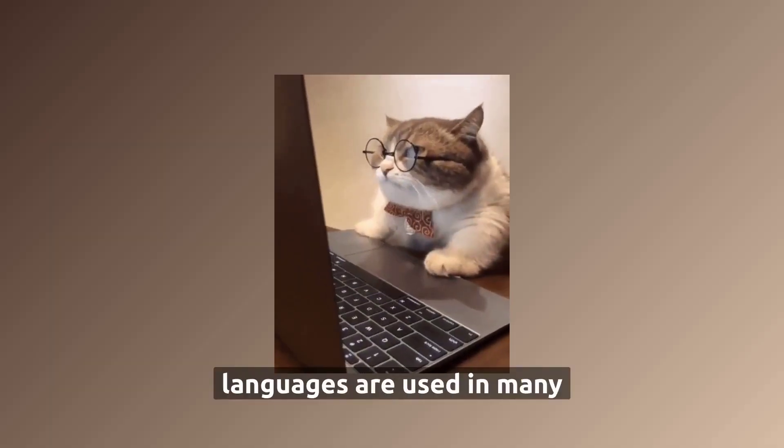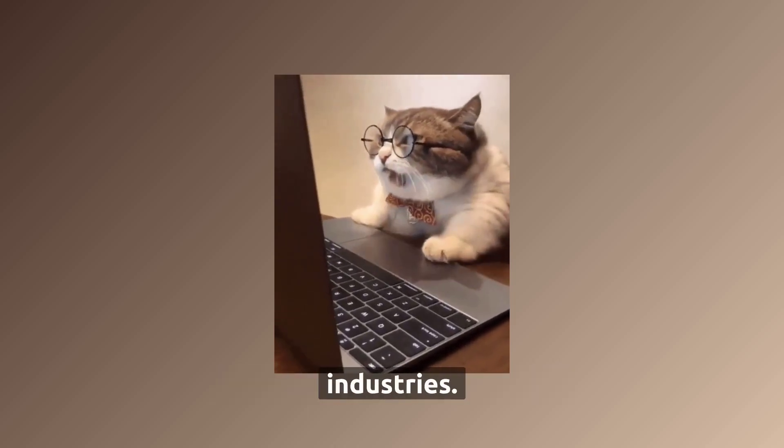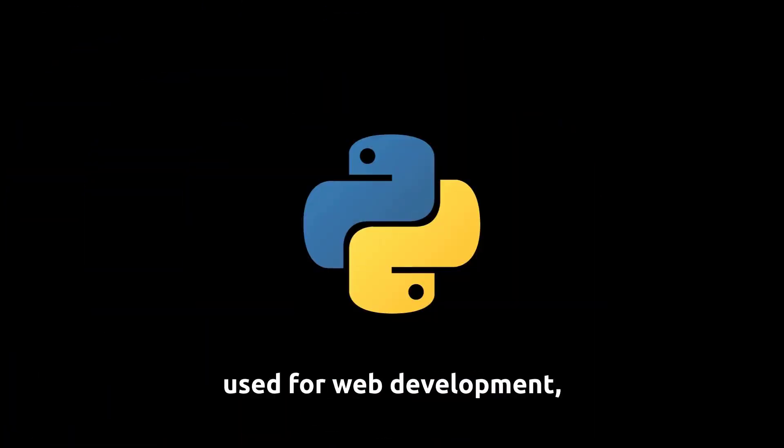Both programming languages are used in many industries. Python is widely used for web development, task automation, data analysis, data visualization, and AI.